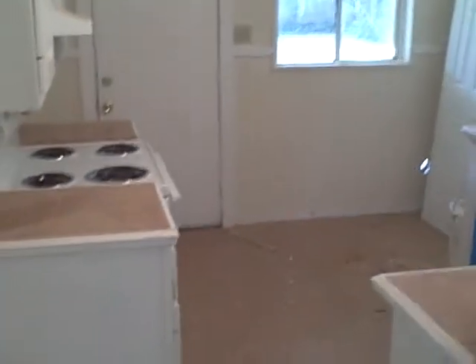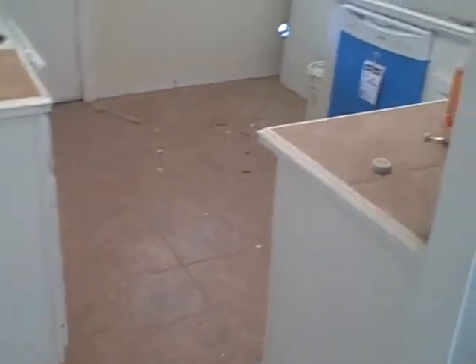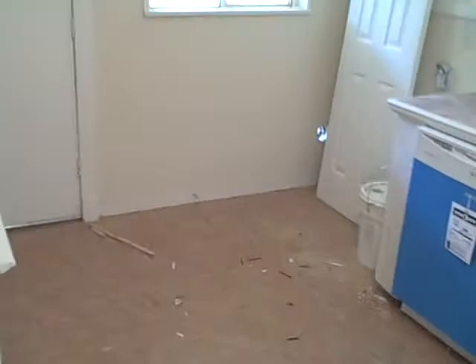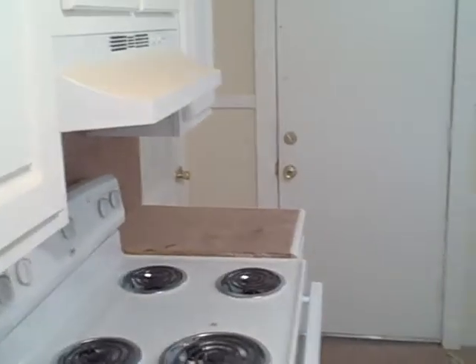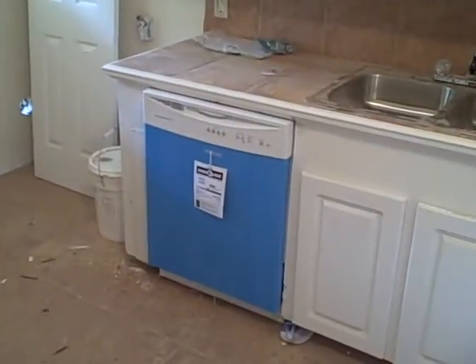The kitchen does have brand new ceramic tile on the kitchen floors as well as the countertops. We're putting in brand new appliances — that would be the range, the vent hood, and the brand new dishwasher.